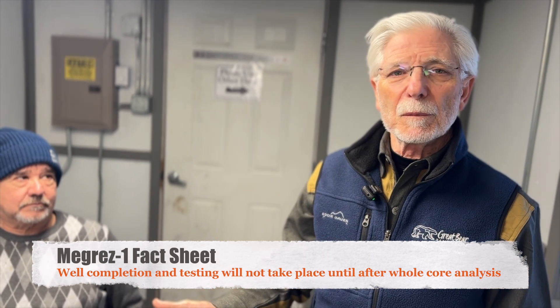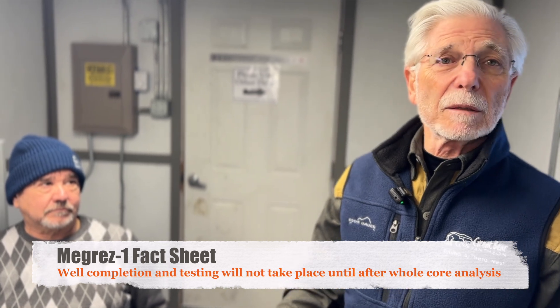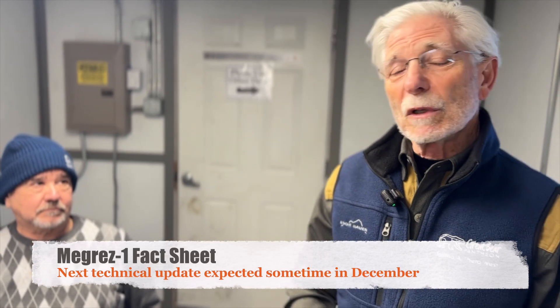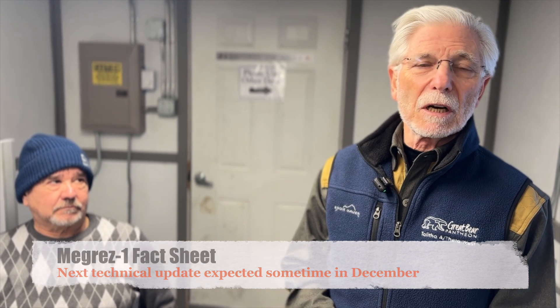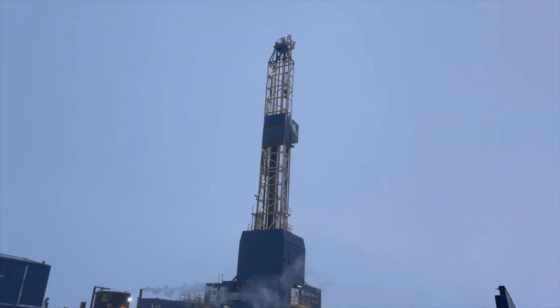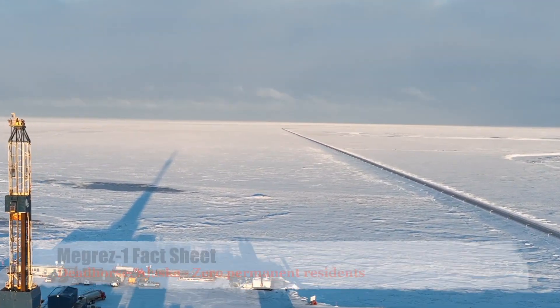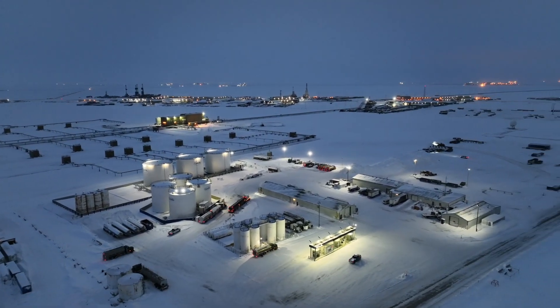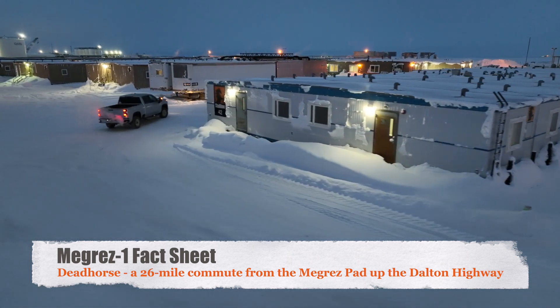We're not going to complete the well right now, so we won't have an update until sometime in December likely on what we can see from our LWD logs. We'll likely come back in 2025 and complete the well after we've done all our analysis on the whole cores and with our fluid samples. Let's leave the rig and head up the road to Dead Horse, the industry town that serves as the base of operation for much of the oil field work on the North Slope. Our crew is housed at a camp facility in Dead Horse and commutes each shift change down the Dalton Highway to the MegRes location.